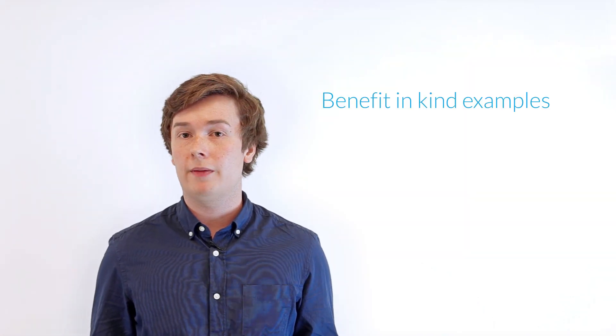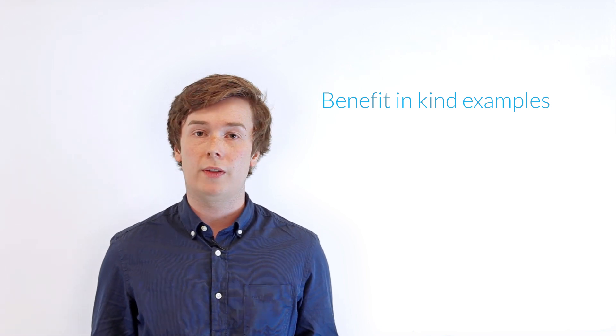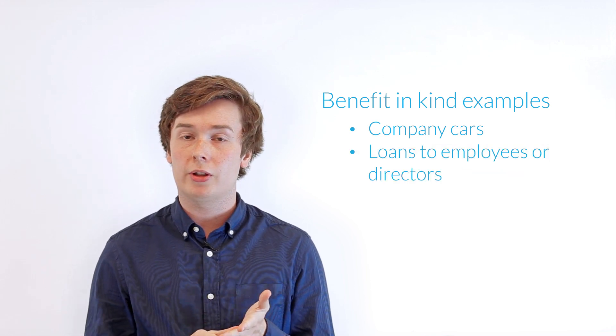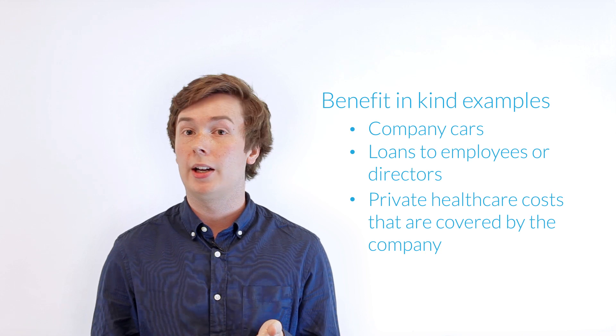A benefit in kind will be a monetary or non-monetary reward that is given to the director or employee on top of their basic salary. The value of which these benefits are calculated can differ. However, the most common examples you will find will be company cars, loans made out to employees or directors, or any private healthcare costs that are covered by the company.